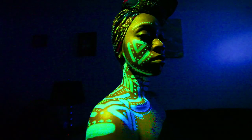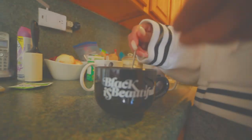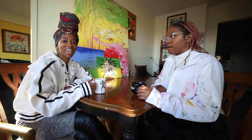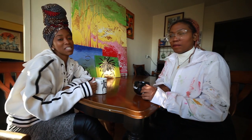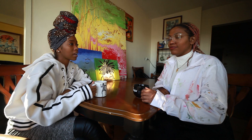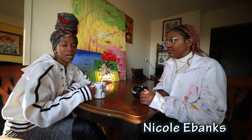This woman's work. Black is beautiful. Hey guys, welcome back to Spice Plug. Today I'm sitting down with Nicole E. Banks, painter from the Bronx.